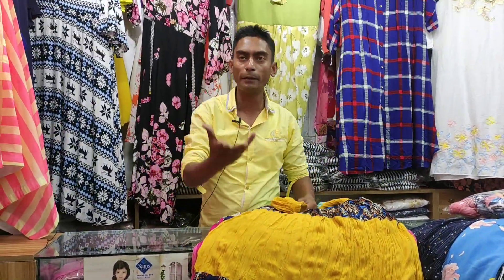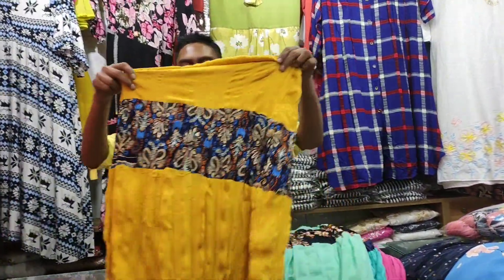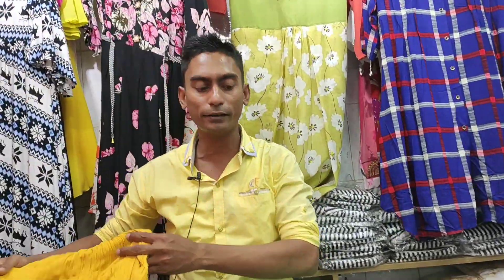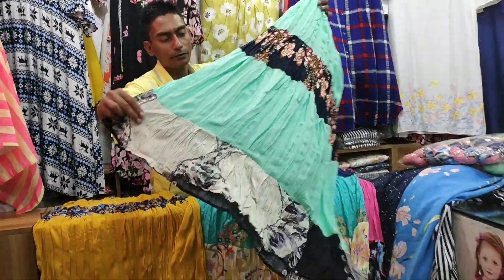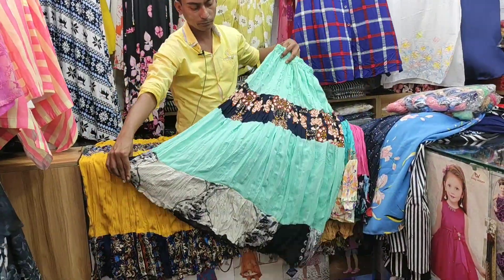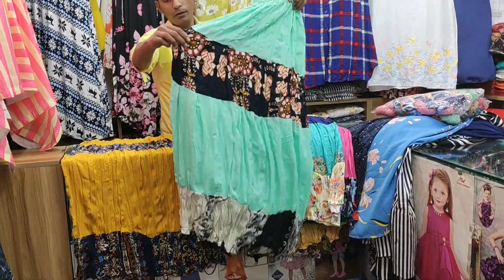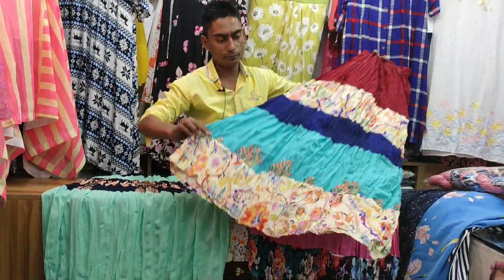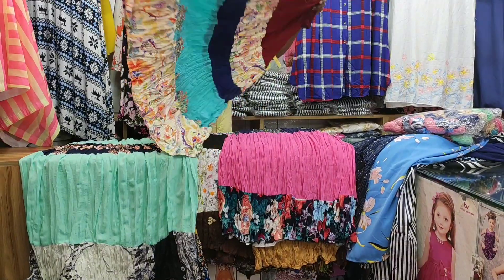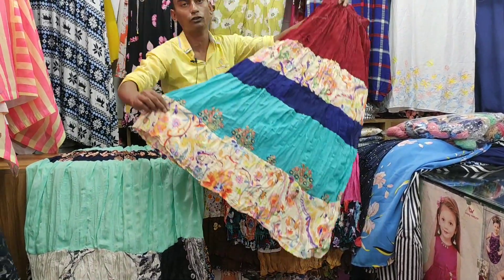We will see the same print. This print is also available at 1.5. This print is a white-colored design. The half-color screen print is included on both sides, and there is a picture on the other side as well.